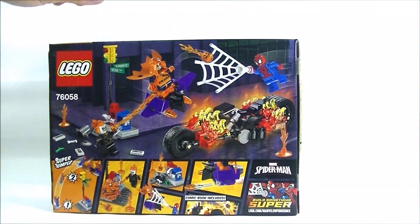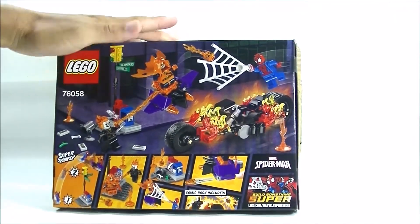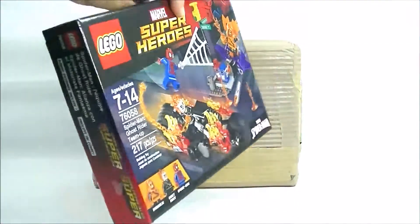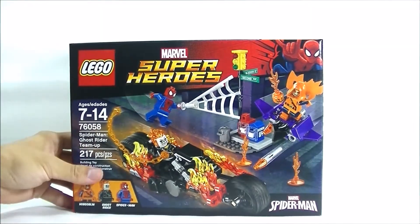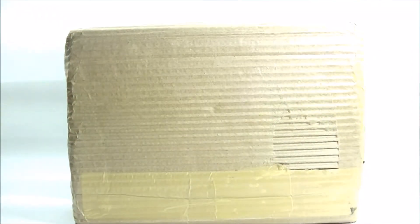I'm actually a big fan of the Ghost Rider movies — not the comics so much — but I did like the movies with Nicolas Cage, especially the first one. So when LEGO came out with the Ghost Rider I really wanted to get him, and I'm glad I finally got here.